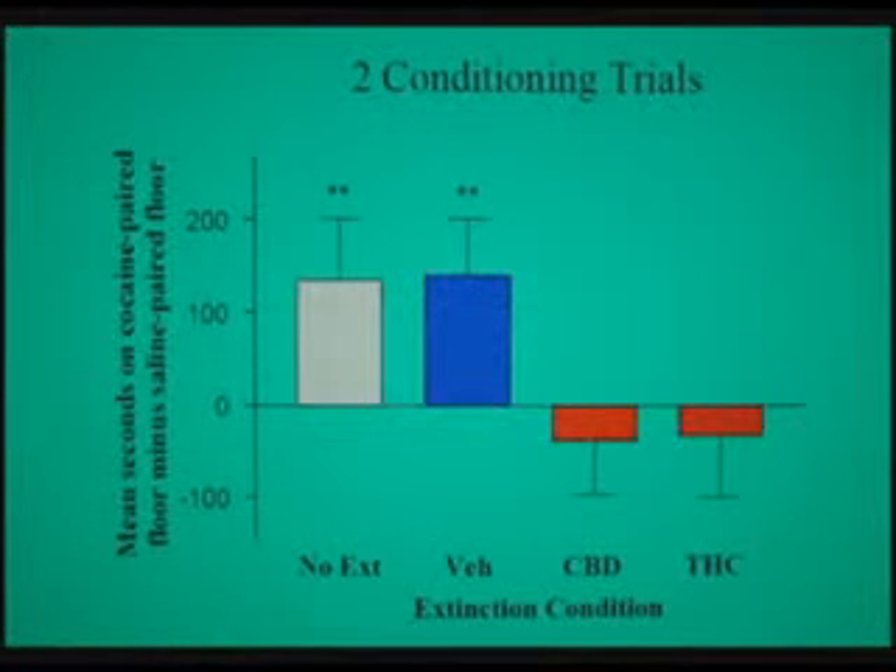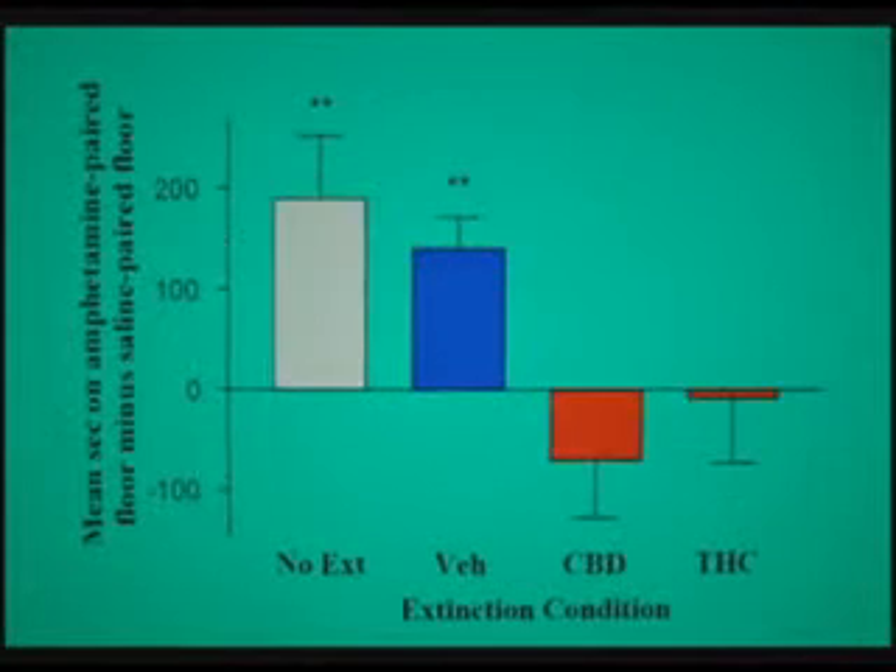If you then don't give them anything, they will still go to the place they prefer because they are already conditioned. But if we give them CBD or THC, they forget their conditioning. For example, you can see that the amount of time animals go to their preferred place drops — they will go 50% to one place and 50% to the other. Both cannabidiol and THC caused these animals to forget and block their conditioning, with cocaine and amphetamine alike.